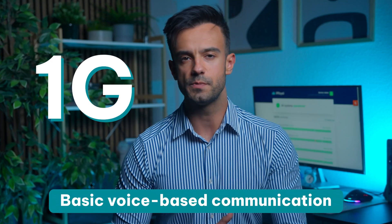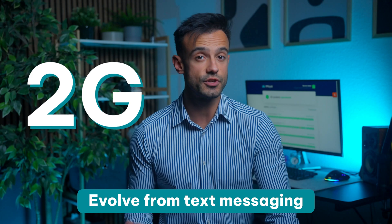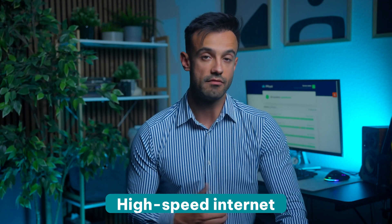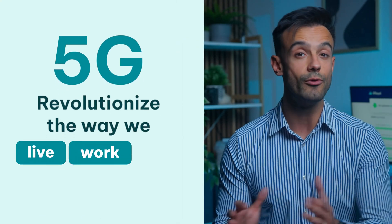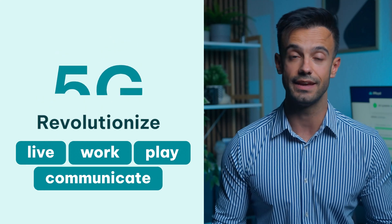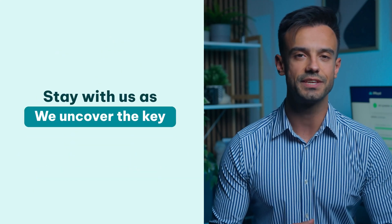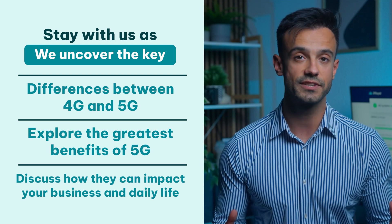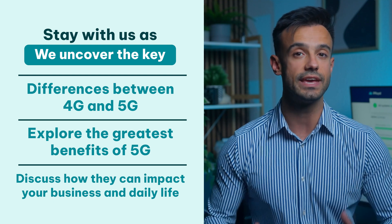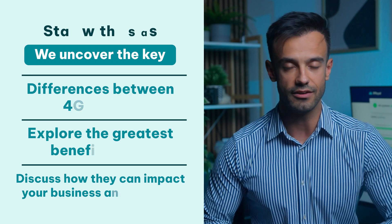The journey started with 1G, which offered basic voice-based communication. Over the years, we've seen it evolve from the text messaging of 2G to the high-speed internet of 4G. Right now, we're entering the era of 5G, the technology that promises to revolutionize the way we live, work, play, and communicate. Stay with us as we uncover the key differences between 4G and 5G, explore the greatest benefits of 5G, and discuss how they can impact your business and daily life.